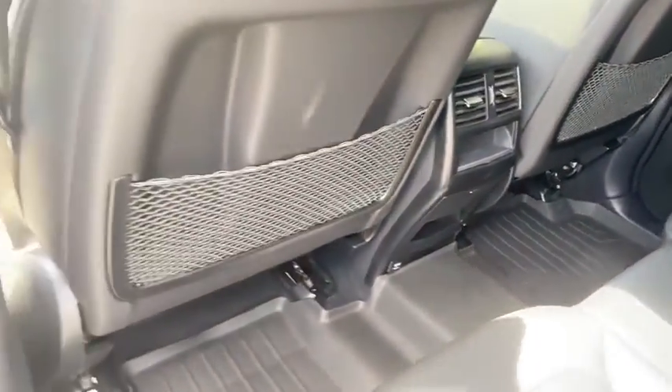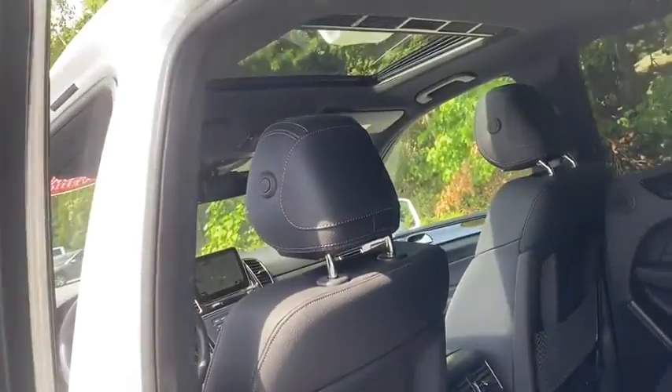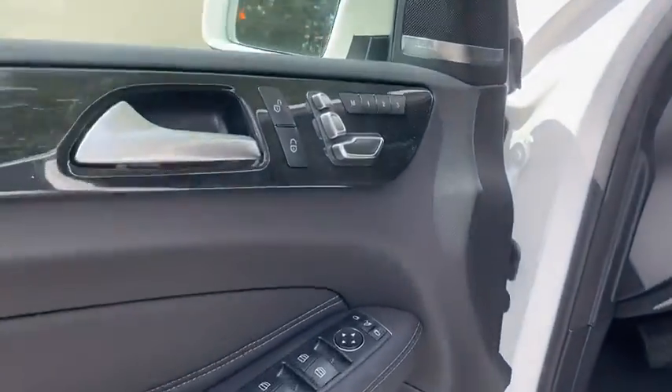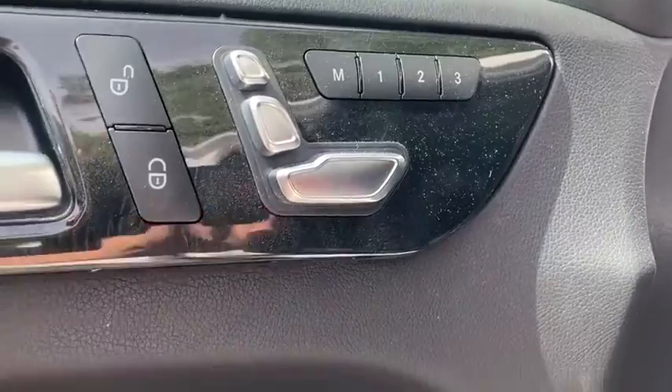Driver lumbar, adjustable steering wheel, ABS four-wheel, aluminum wheels, four-wheel disc brakes, cruise control, keyless start, rear defrost, premium sound system.